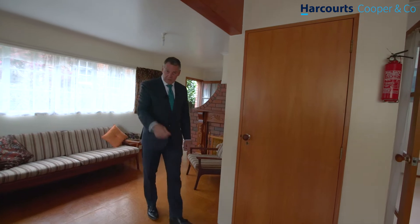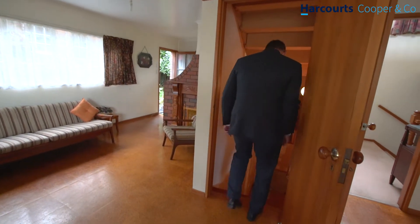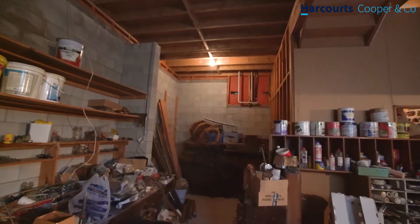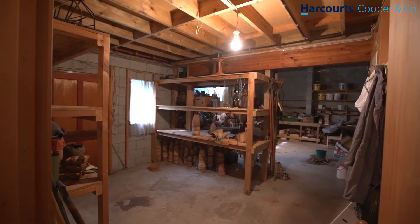But wait, there's more! Here under the house is this huge basement — big enough for more living, more bedrooms, even a picture theatre. It's huge.